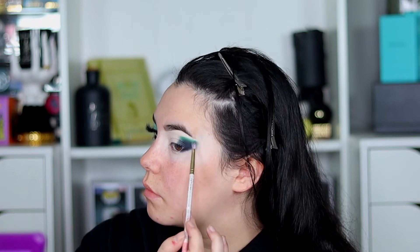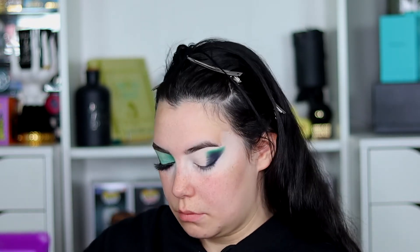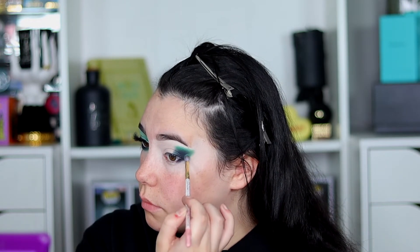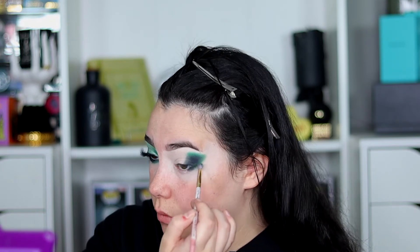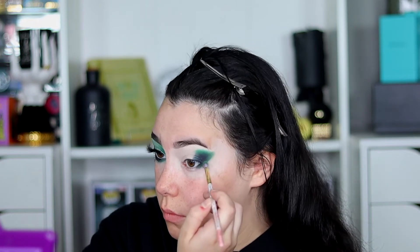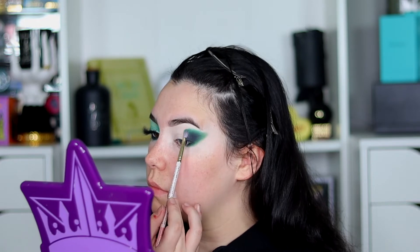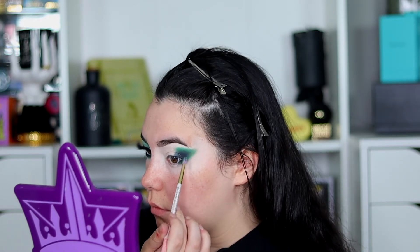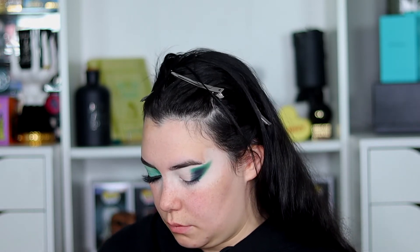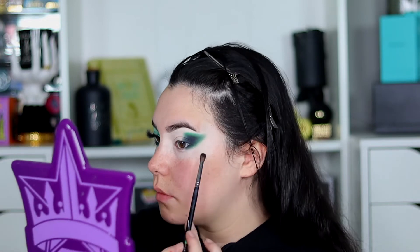I'm going to start taking this shade and blending it into Not Today Batman using some small windshield wiper motions. I'm also going to take that shade down onto my lower lash line as well, just to make sure we stay connected with the upper portion of the eye and the lower portion. Since it's a nice dark black color, you just want to lightly brush over the skin so you don't overpower the transition shade. I'm just taking a light amount and lightly dusting it over my eye to help blend these two together.